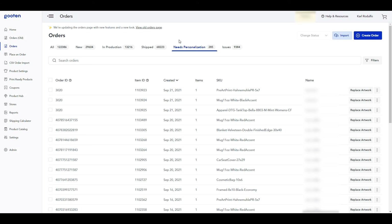The order item you just updated will be removed from the 'Needs Personalization' tab and moved into the all tab. And that's it! Our new personalization workflow is as simple as a couple of clicks and you never even leave the orders page. As you can see, it saves you a significant amount of time when updating the artwork for your personalized orders.